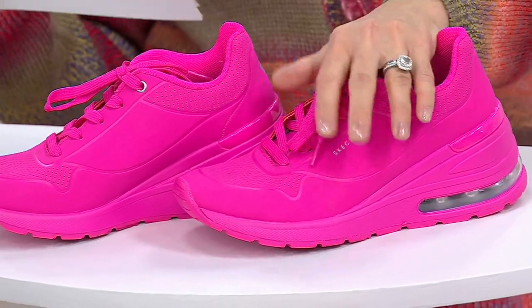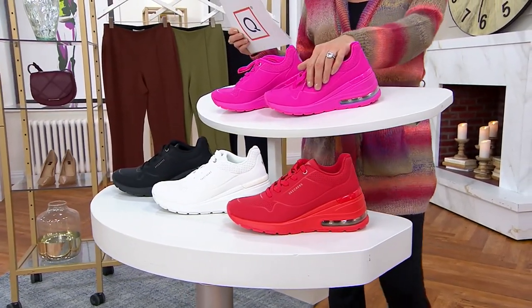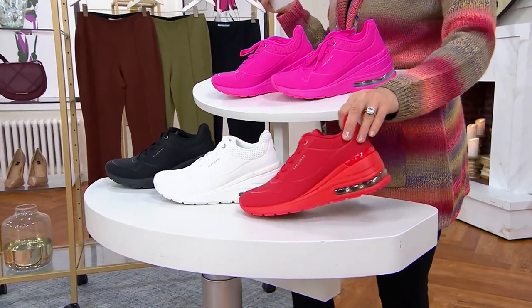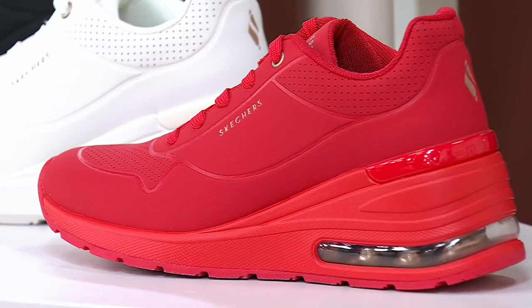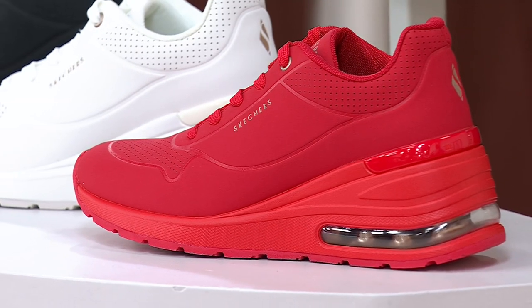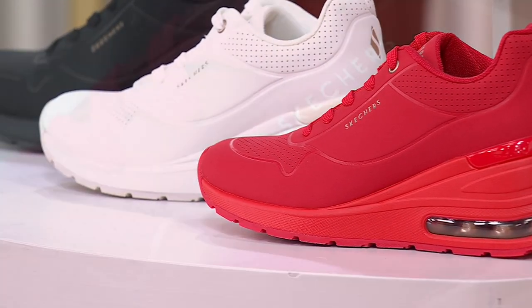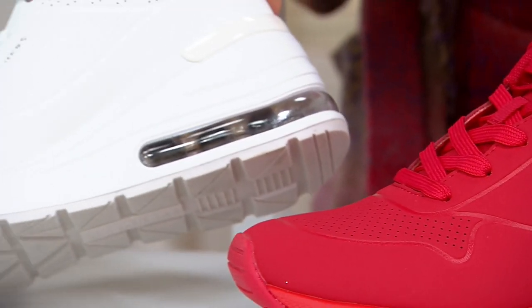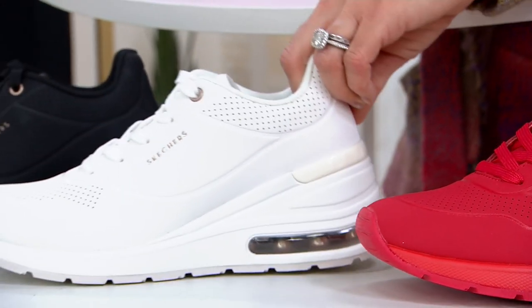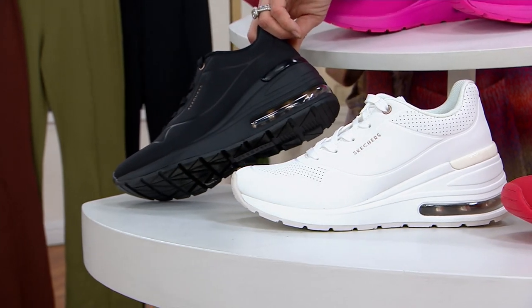Here are the colors because fuchsia is almost gone — available in half sizes. 800 remaining in fuchsia. Red — I just want to encourage you, there's nothing wrong with the black or white, they're incredible, but the bright colors are so fun and fresh. It's a really great way to take a risk in your footwear wardrobe. In the red, 600 remain. Then we have white, 1,400 remaining. And then black, fewer than 100.